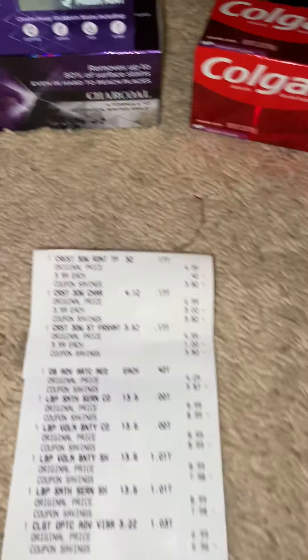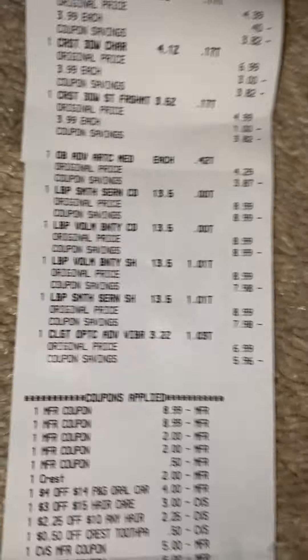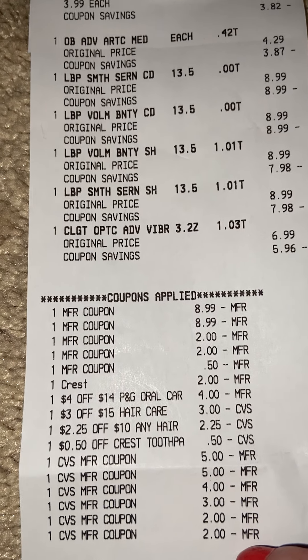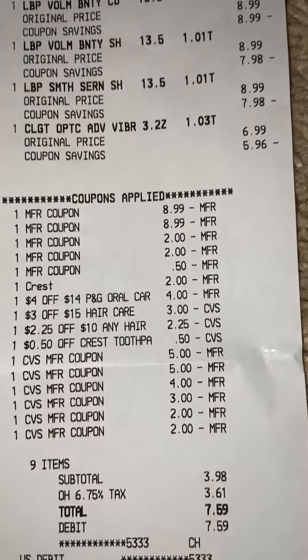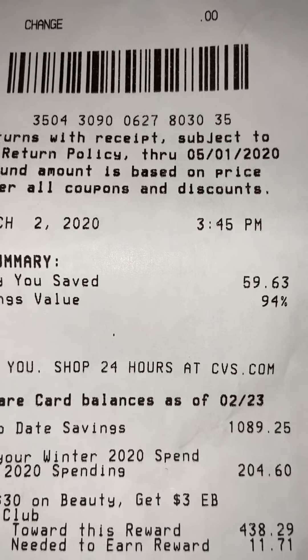That's everything from this first transaction. My receipt came out really nice. Here's all of everything I rolled — all these down here are Extra Bucks I rolled. I rolled $21 in Extra Bucks into this particular transaction, and $3.98 was my subtotal. Really, really good deal — 94% savings.